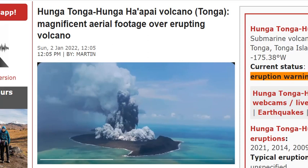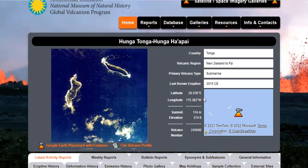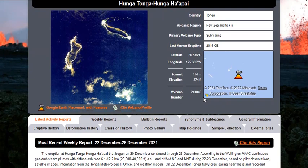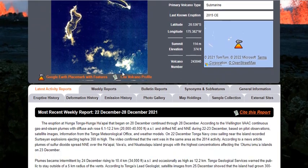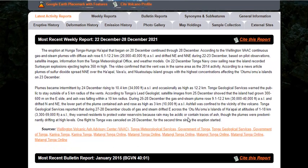Hunga Tonga is a very young island, as you can see here in the picture. And in fact, it's only recently began erupting. The last eruption was in 2015, but this is a new island system. And the current eruption in Hunga Tonga began on the 20th of December, continuing through today. So it's at two weeks now.